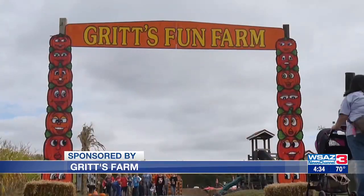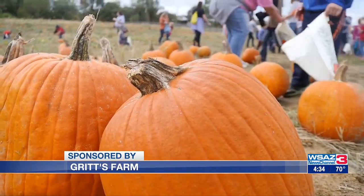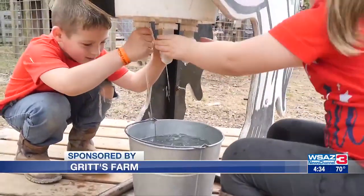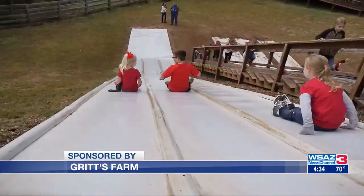Sure, so Gritz Farm is located in Buffalo, West Virginia. It's been established for almost 100 years now. We are currently a three-season plant, produce, and agritourism farm. We host seasonal events like farm-to-table dinners, planting workshops, and of course our most popular event, Gritz Fun Farm each fall.